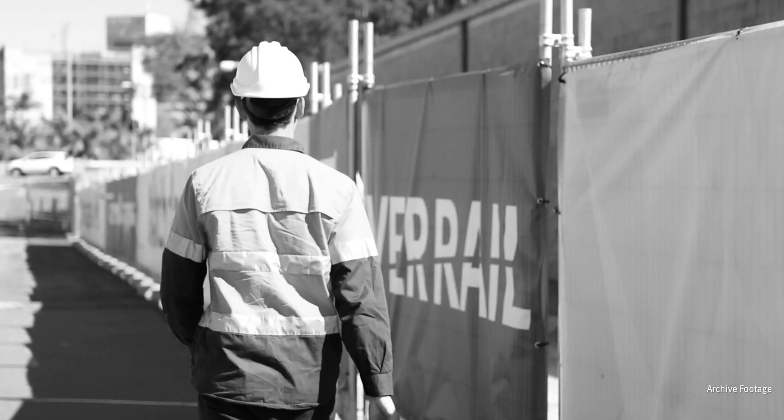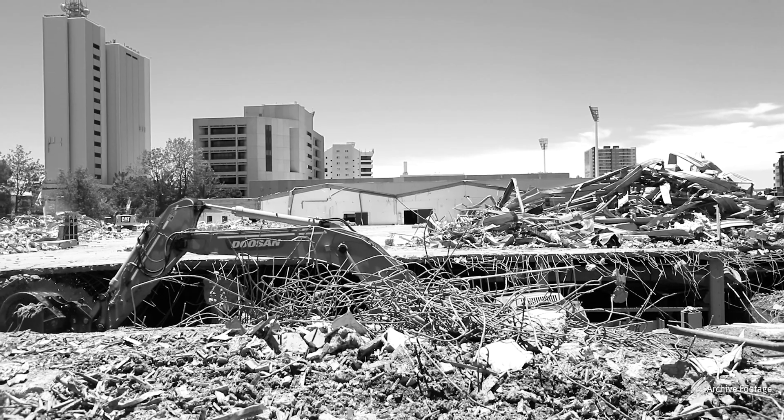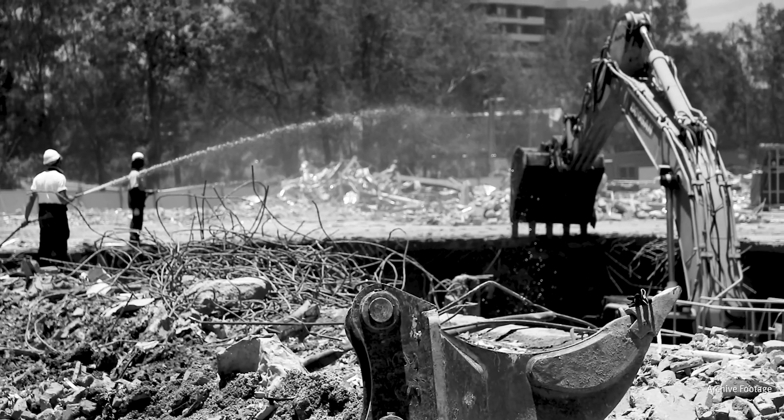We've been preparing for over two and a bit years now. It's been a bit of a journey — when we first got the Woolloongabba site over two and a half years ago, the Enabling Works team demolished the GoPrint site.